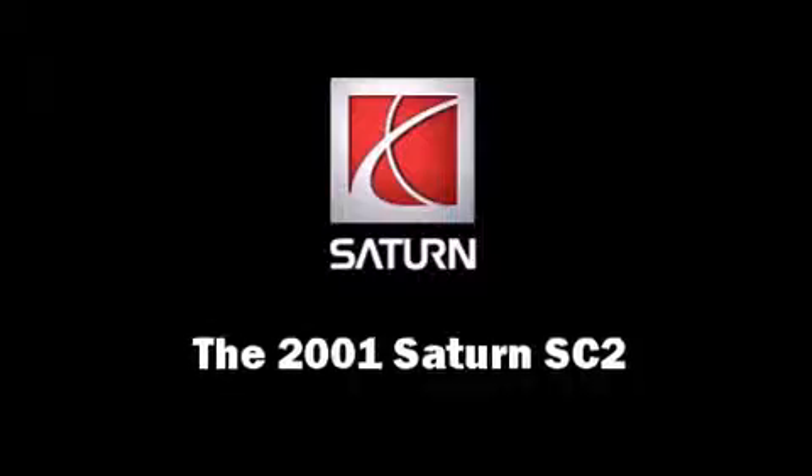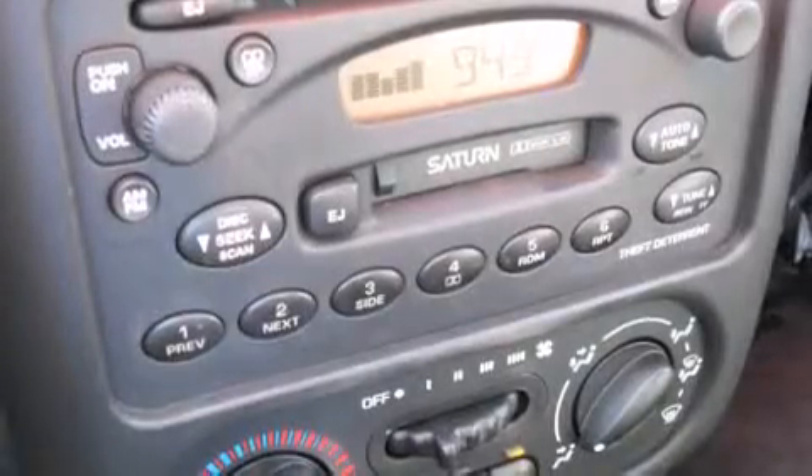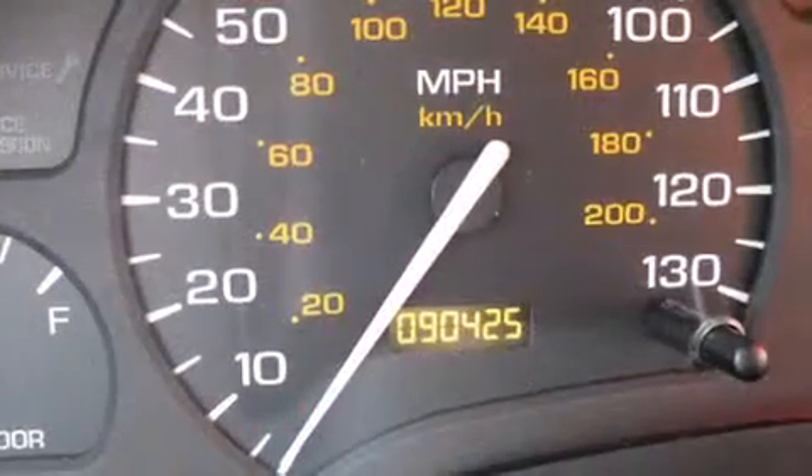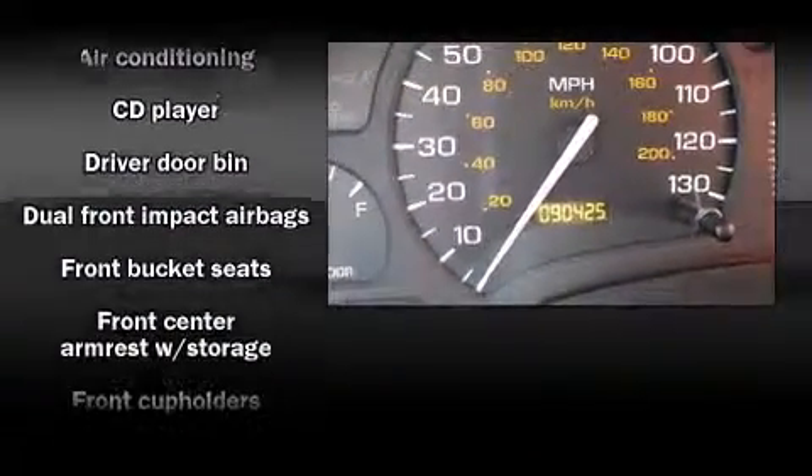It features an automatic transmission, front-wheel drive, and an efficient four-cylinder engine. Top features include air conditioning, one-touch window functionality, and variably intermittent wipers.